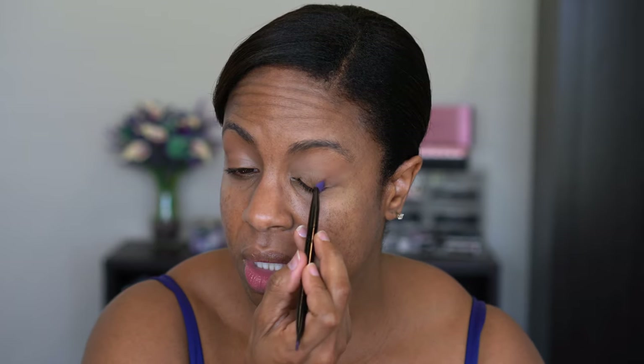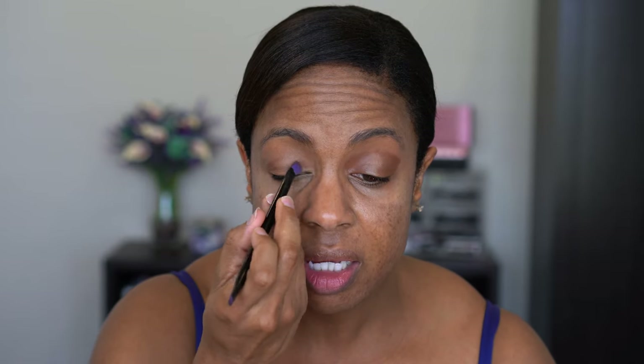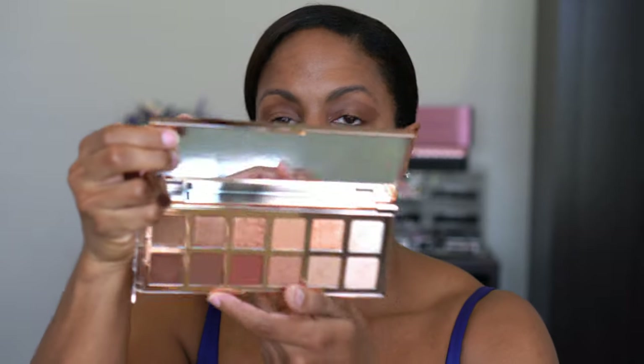That cream shade isn't as dark as I thought it was going to be. I'm going to take a smaller pointy brush and pack the darkest powder shade on top to see if it helps build up the color. I'm dipping into the shade Transition, which is the darkest brown. That helped darken it up some.